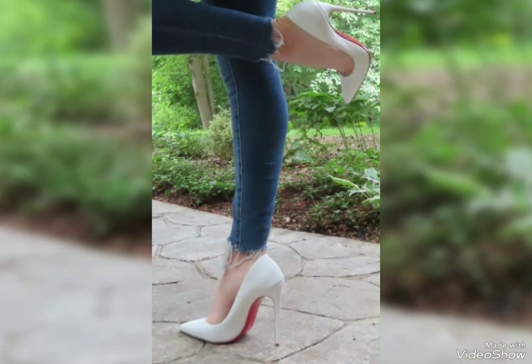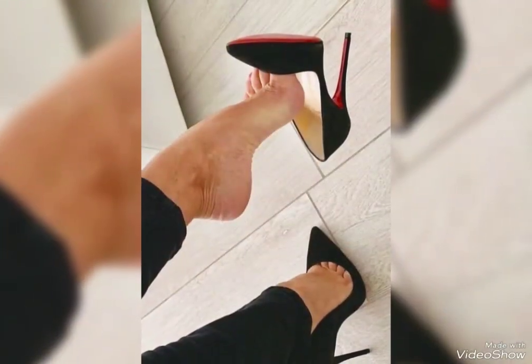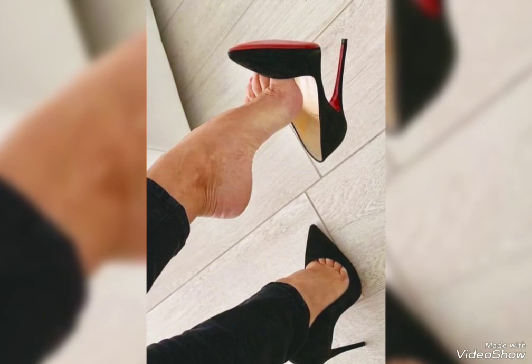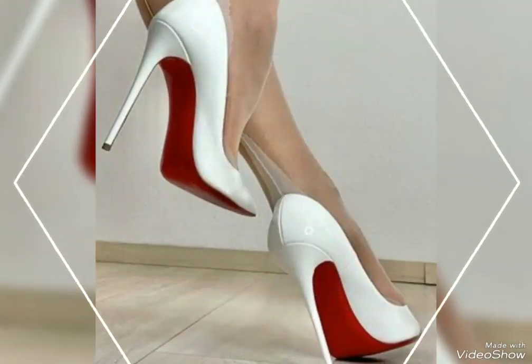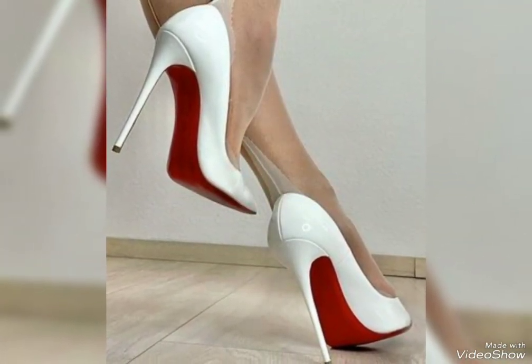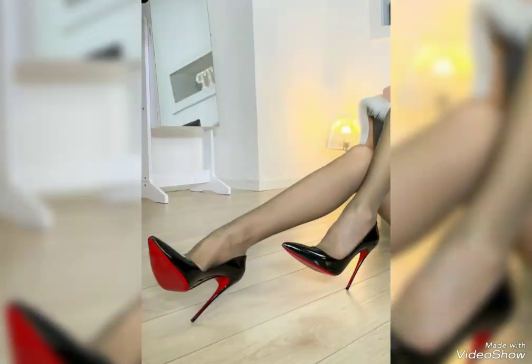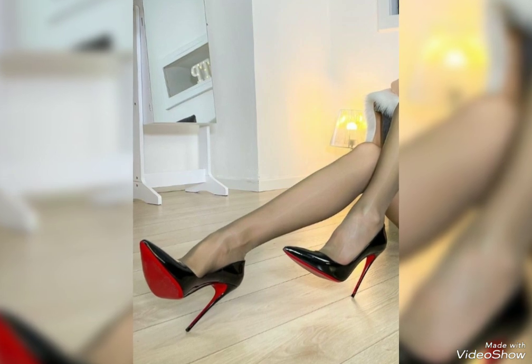Hello my viewers, how are you? I hope you are all doing well and enjoying your lives in good health. Welcome to the channel Fashion Fairies. I, the host of Fashion Fairies, am back with an amazing and fabulous footwear collection. As you can all see, my today's video has more stylish content.